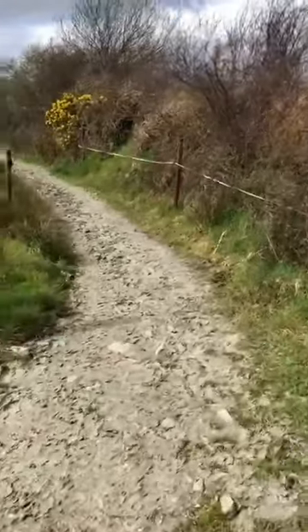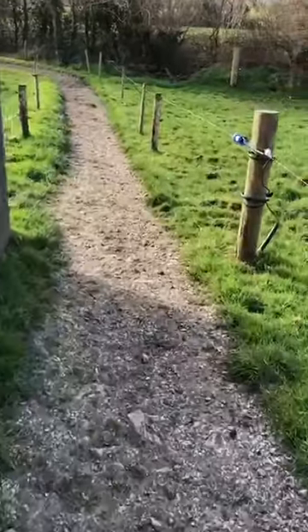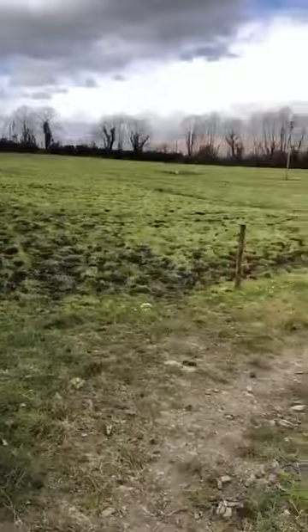Here is a look at the spur roadways we have on our farm. These are really useful at the shoulders of the year and in difficult conditions. We also have multiple access to paddocks so cows can enter one gap and leave through another gap.